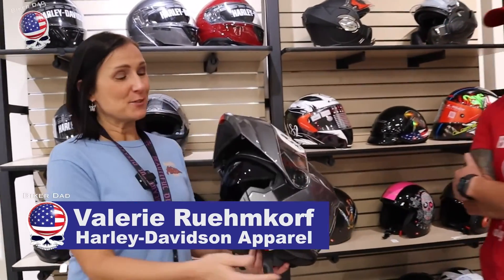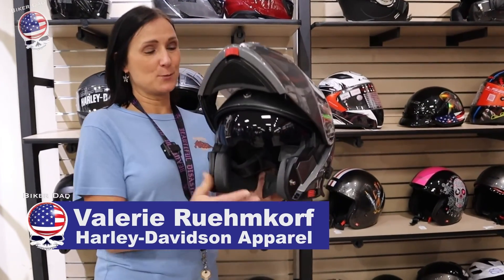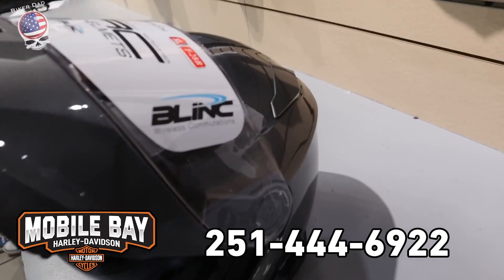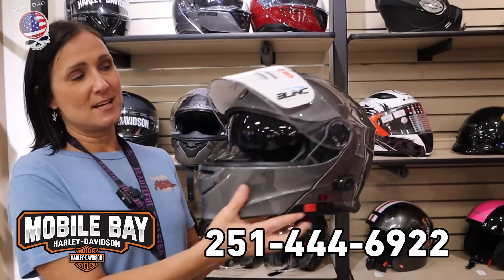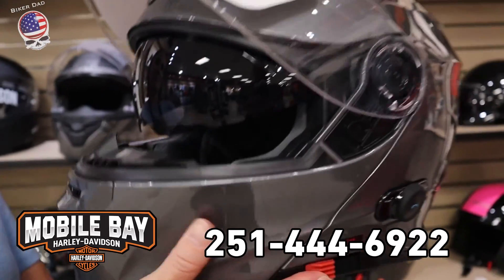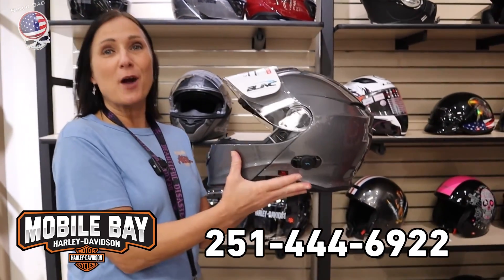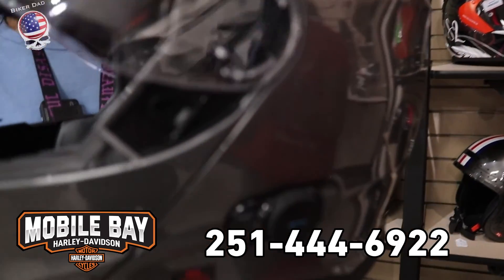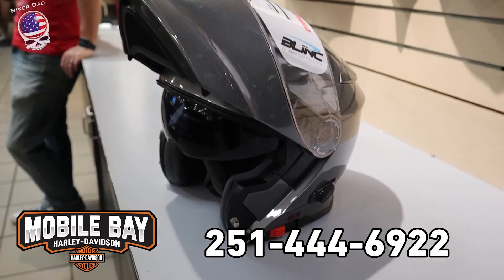We actually just got this one in today. It's a great color — we've never had the gray before. It's called silver metallic, and we also have these in flat black and gloss black. It's a really great helmet. It's modular, so you can open and close it. We've also got the drop-down sunglasses, so it's customizable — you can ride with or without them. And the favorite part of this one is the Bluetooth, so when you're riding with your friends and want to communicate, this makes it really easy to keep in touch.